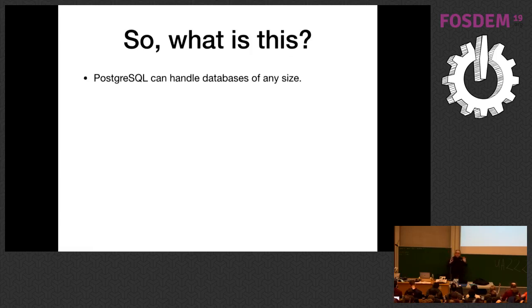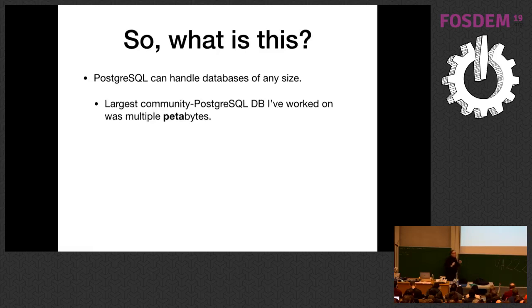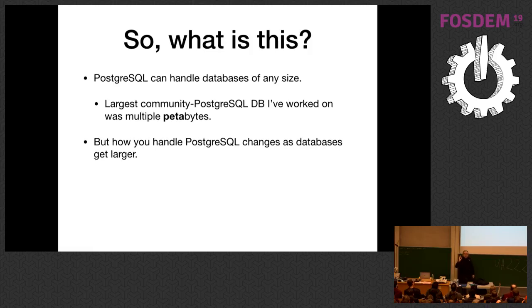PostgreSQL can handle a database of any size. The largest community edition PostgreSQL database I personally worked on was multiple petabytes. So when people say they don't know if PostgreSQL can handle that — it can handle it, it's fine. But how you use PostgreSQL operationally changes as the database grows. That's what we're going to talk about.